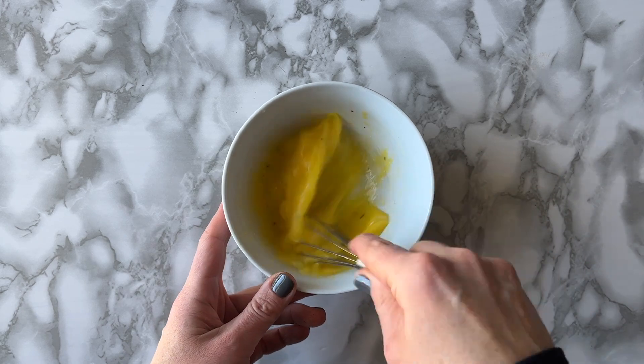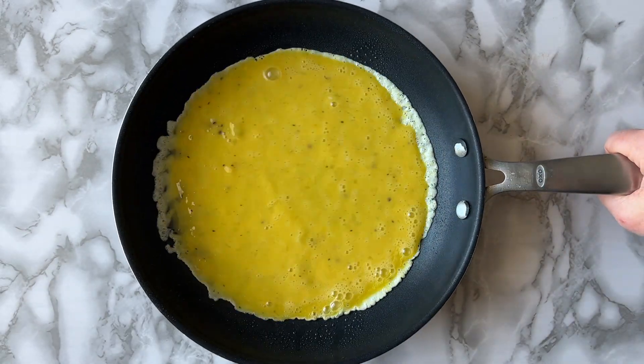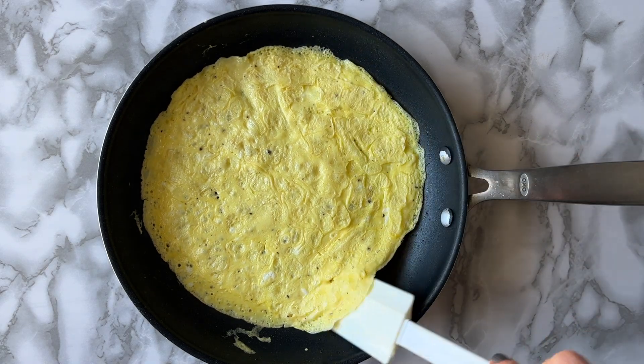This is a really simple way to have a pre-game meal or post-game recovery snack. It's easy to eat on the go and you can customize it however you like.